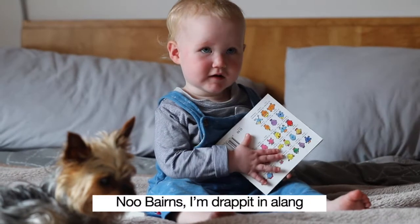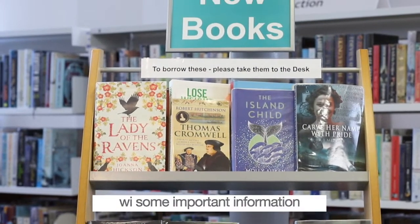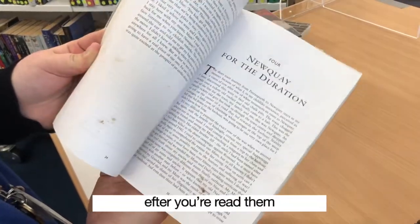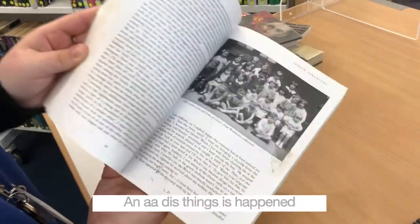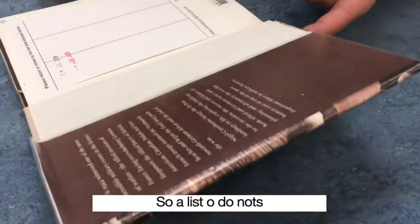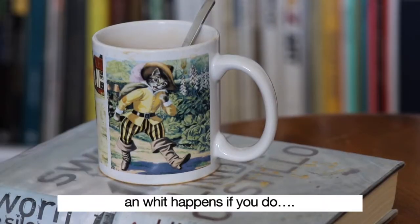Hello, bairns. I'm dropping in a lang with some important information about how to look after your library books, so that they're always fit for other folk to borrow after you read them. And as things have happened once or twice, here is a list of do nots and what happens if you do.